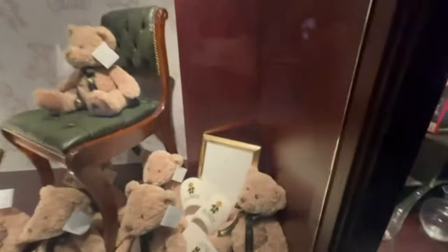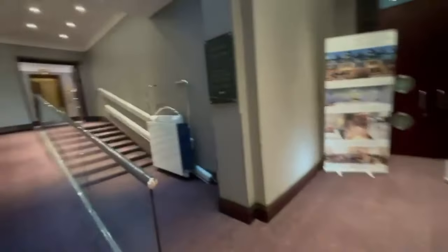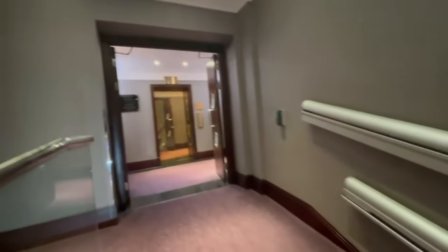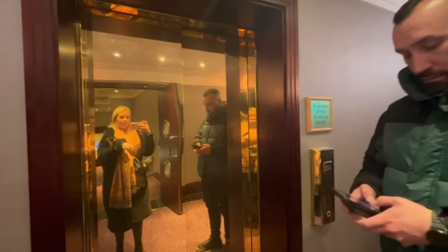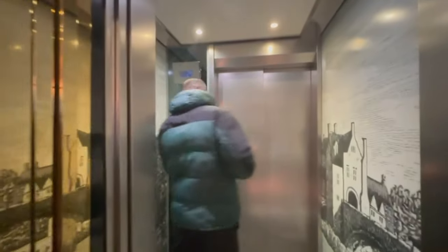So we're back in the hotel, and here's a really good tip if you're like me and don't like lifts. Yesterday I had to go all the way outside into the shopping centre. But the lady said all you need to do is use this walk-through lift — you just press it, it comes, and then Lee opens the other side and it just opens up at the other end. So you can literally just walk straight through — really handy!